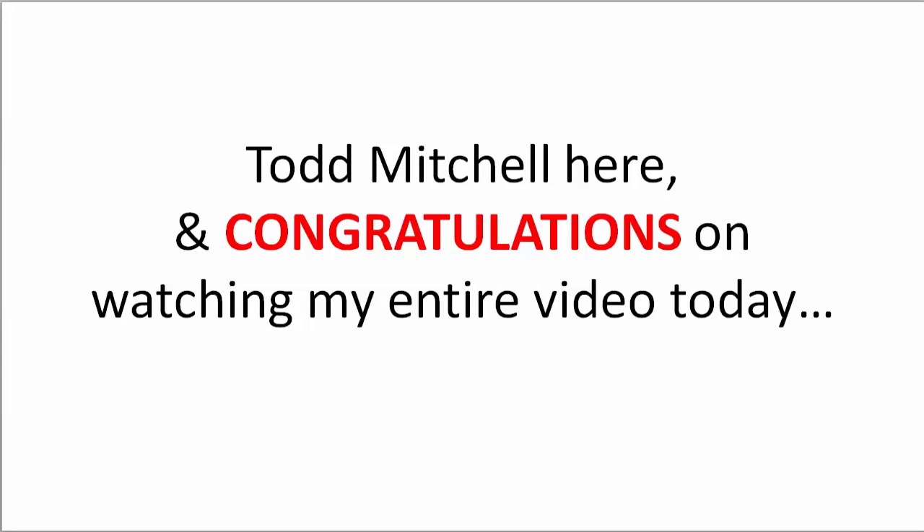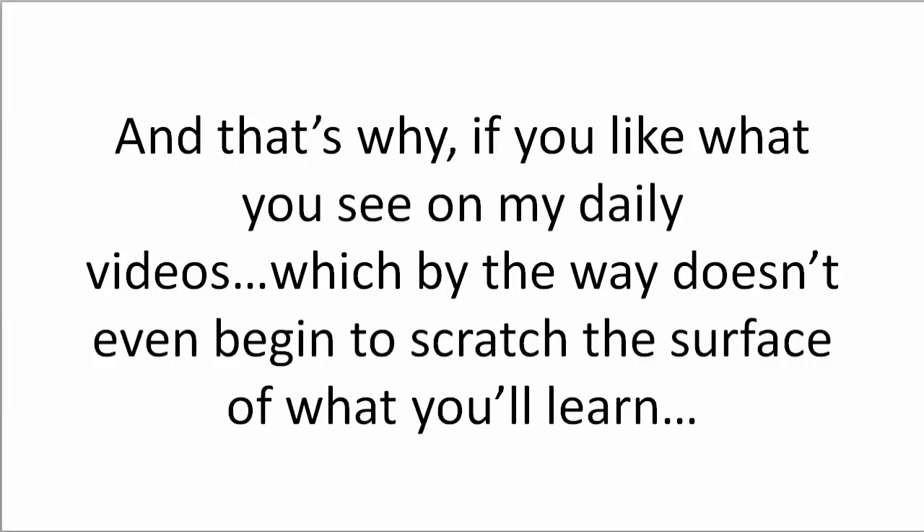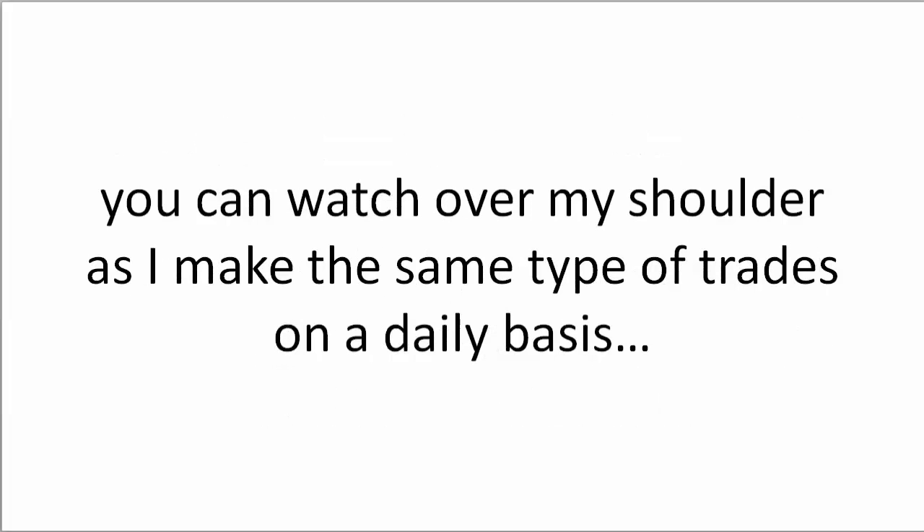Todd Mitchell here, and congratulations on watching my entire video today. It's really helpful to be able to watch over someone's shoulder as you're learning to trade. And that's why, if you like what you see on my daily videos — which, by the way, doesn't even begin to scratch the surface of what you'll learn — you can watch over my shoulder as I make the same type of trades on a daily basis.